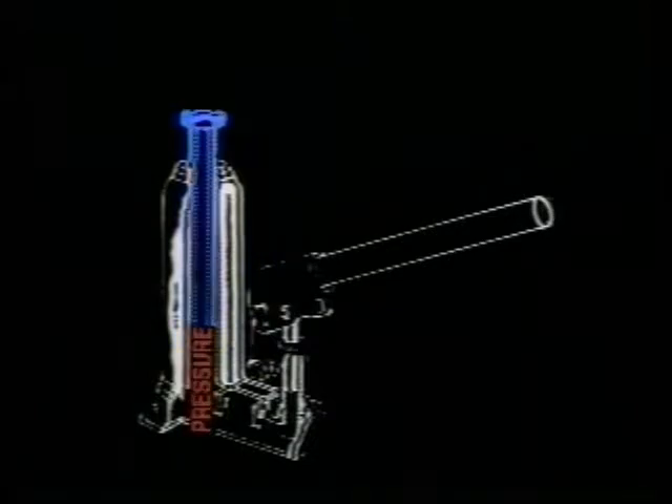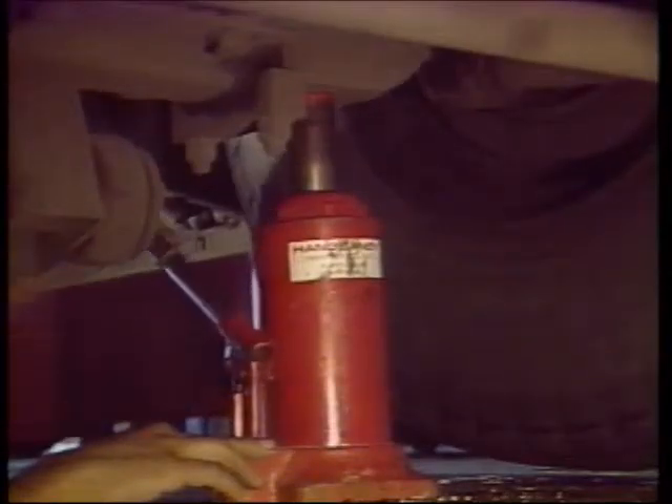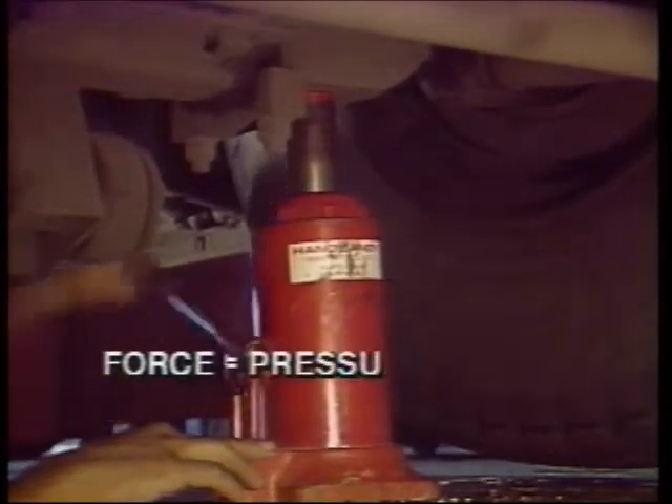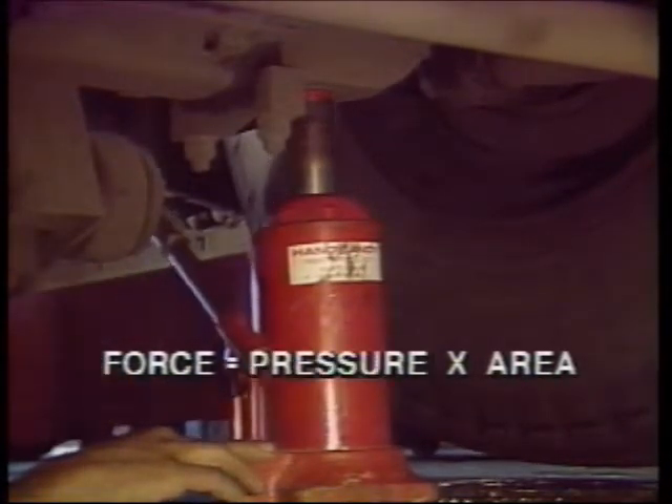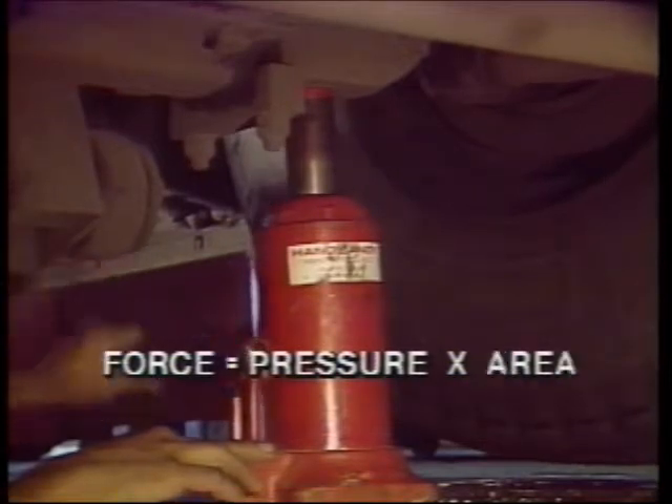When the handle of the jack is pumped, what's happening is that the pressure is being increased, so the force is being increased. As the pressure increases, so does the lifting force of the jack. But soon a limit is reached where the jack cannot handle any more pressure. However, the force can still be increased without increasing the pressure — since force depends both on pressure and area, when you can't add more pressure, increase the area.